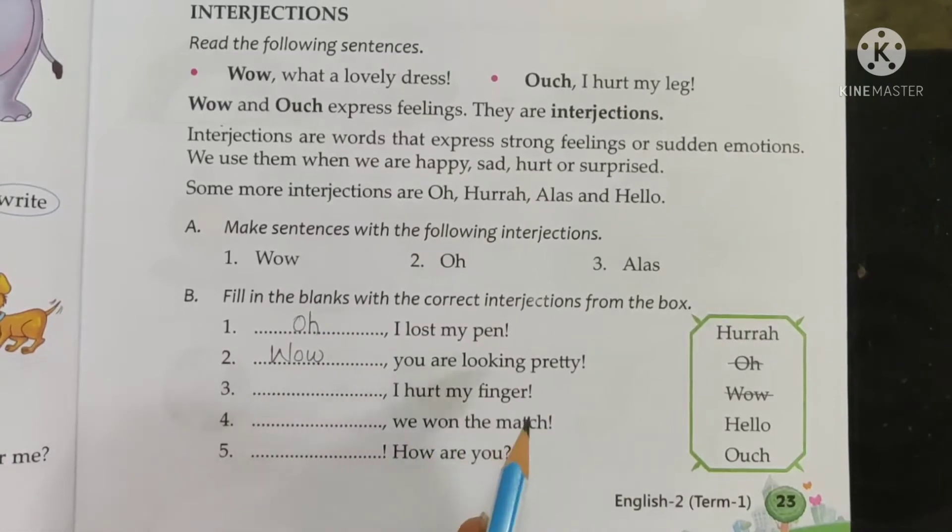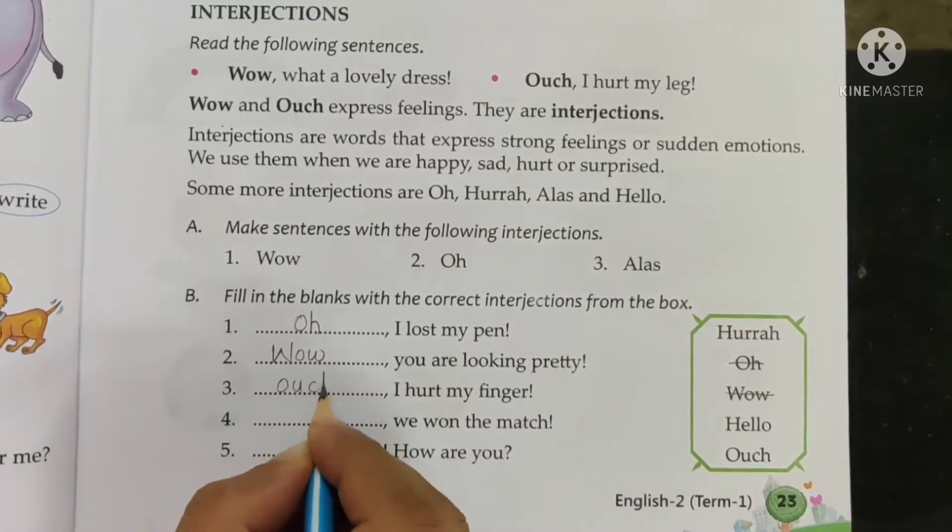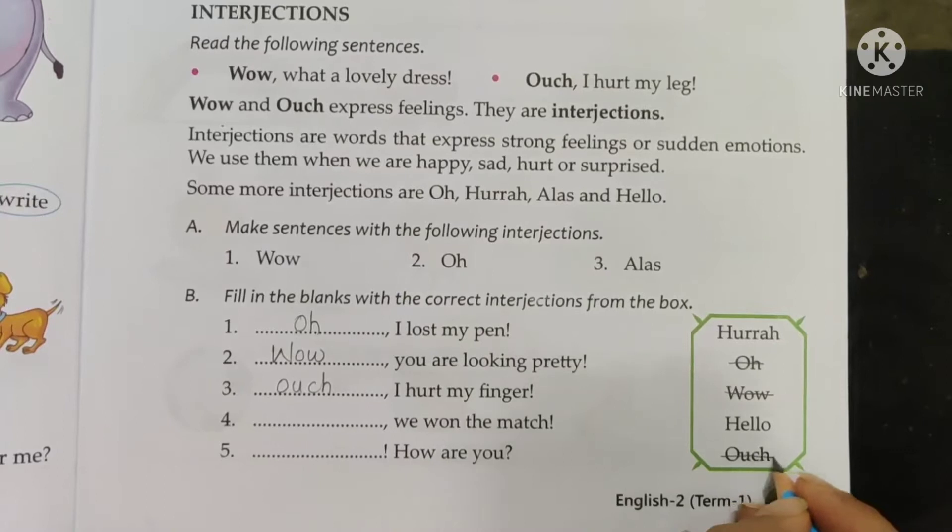Next blank: dash, I hurt my finger. 'Hooray, I hurt my finger'? 'Hello, I hurt my finger'? Or 'Ouch, I hurt my finger'? You will say 'Ouch, I hurt my finger.' Write O-U-C-H, ouch. Strike off ouch from the box.